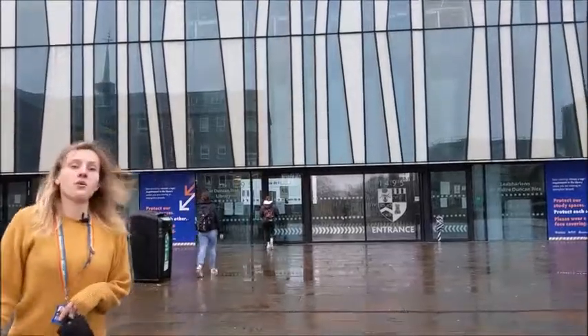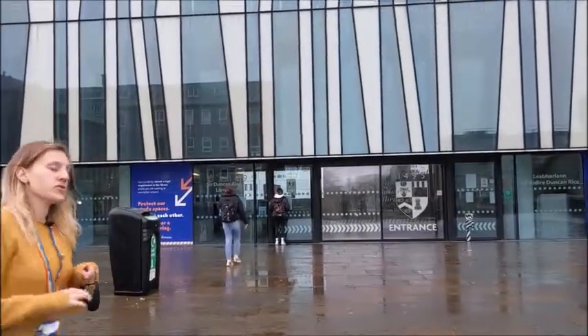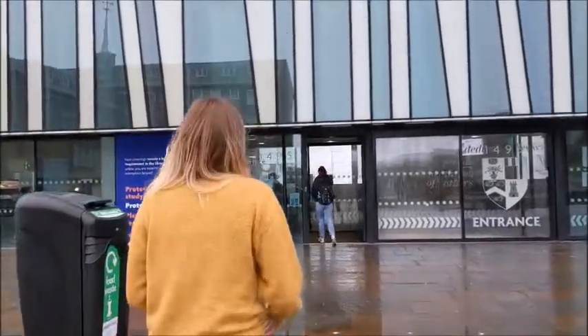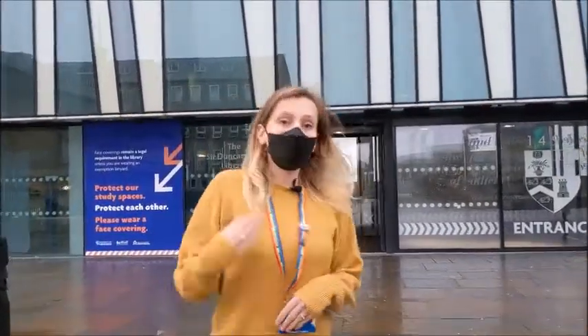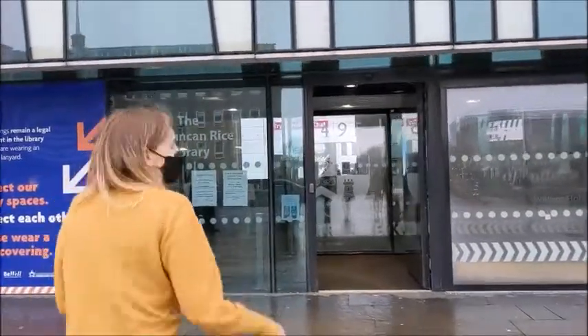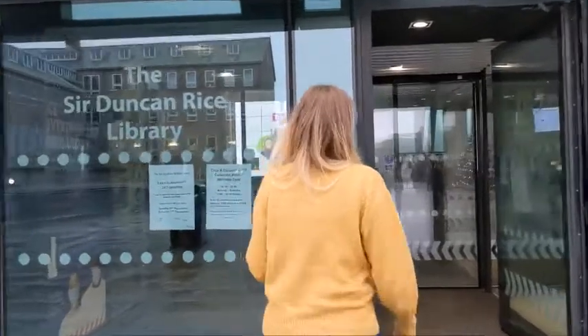We're going to go inside just now, and the library is usually open to visitors. But just now, due to COVID regulations, we're keeping it just to students and staff members. So if you want to visit at some point in the future, hopefully you'll be able to do it again. But just for now, we're going to take you in since you can't come in person.